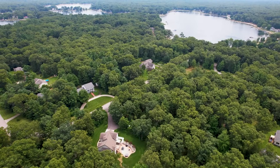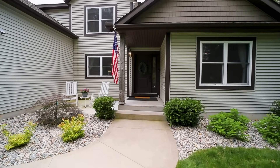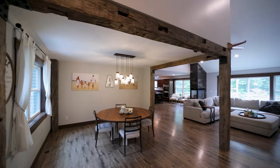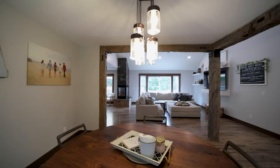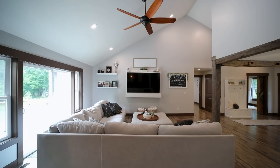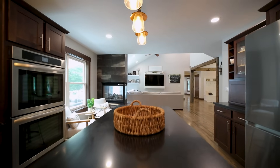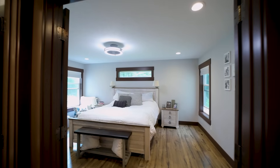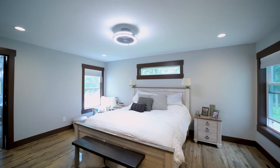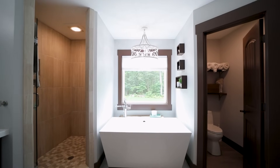Not to mention, this home is located on five acres right here in Twin Lake, Michigan. You're not going to want to miss a tour of 6711 Douglas Trail.